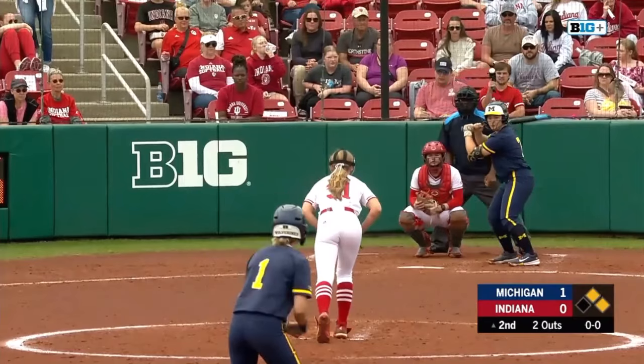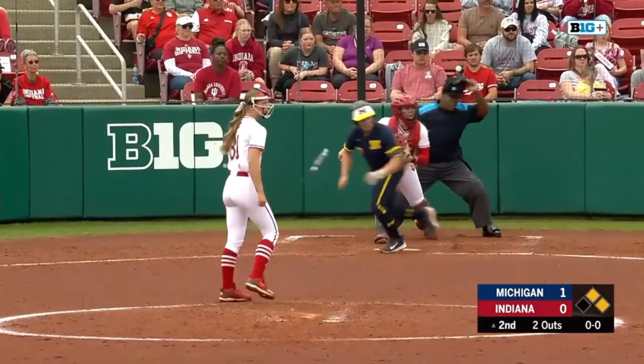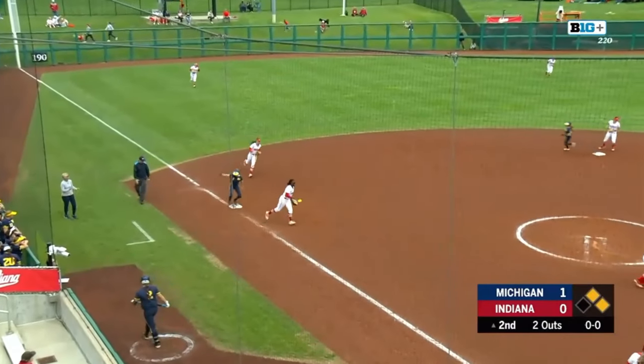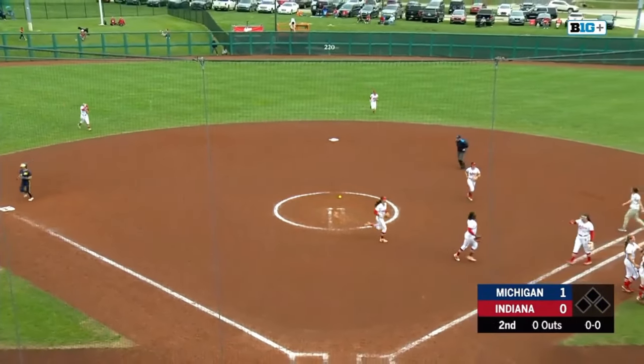And when it rains, it pours — Michigan is on fire right now in the batter's box. Erickson, another one right towards Copeland. She'll take the force out over at third to end this top of the second.